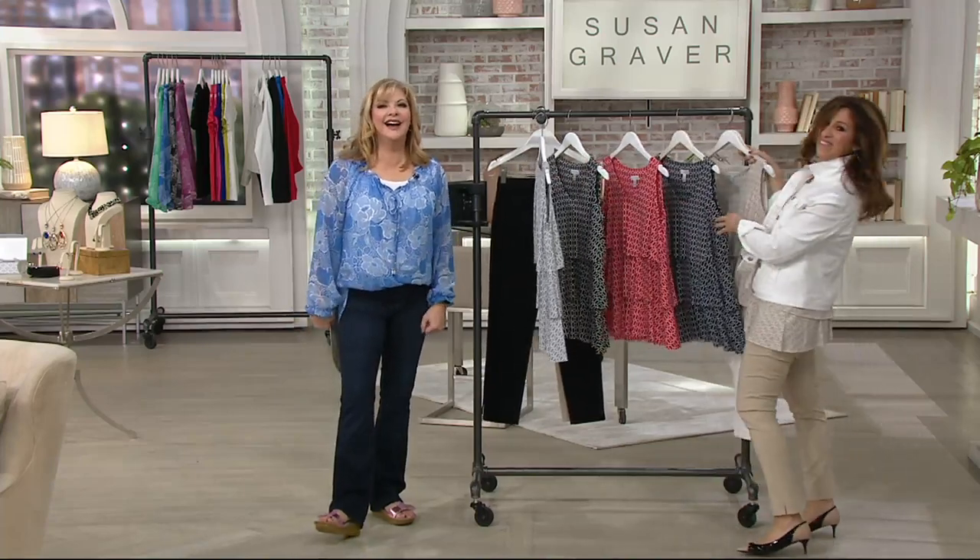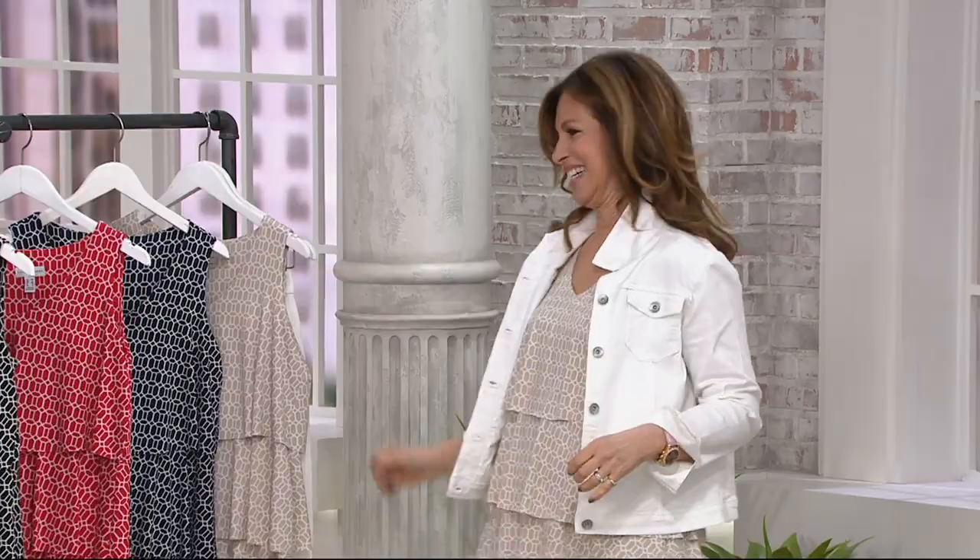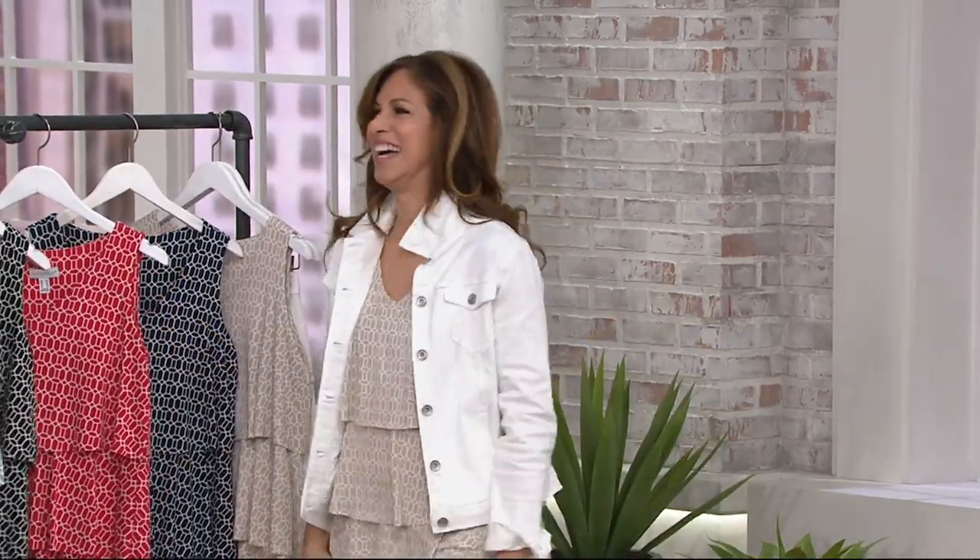Welcome back to live television. This is Susan Graver and this is all about friendship and fashion — we do it every single Thursday at 9 a.m.